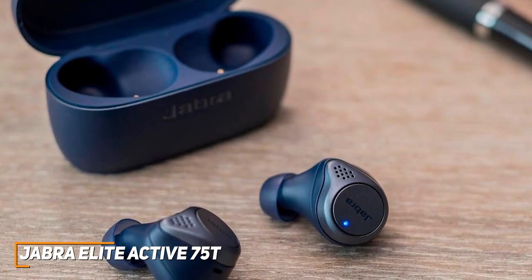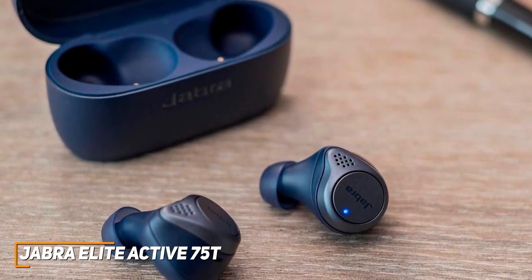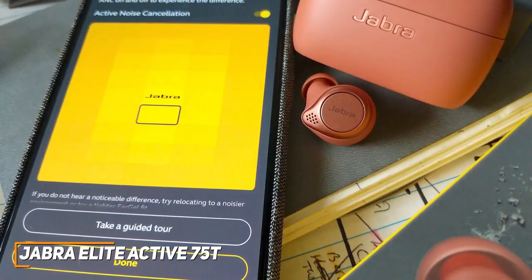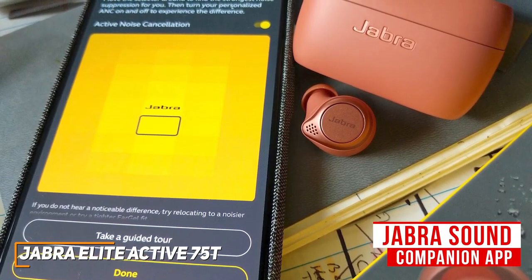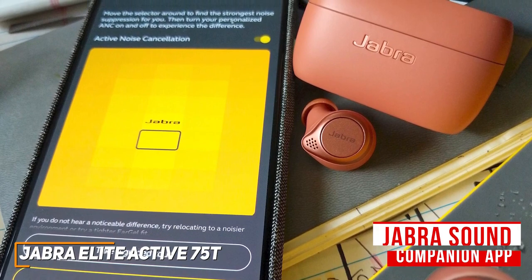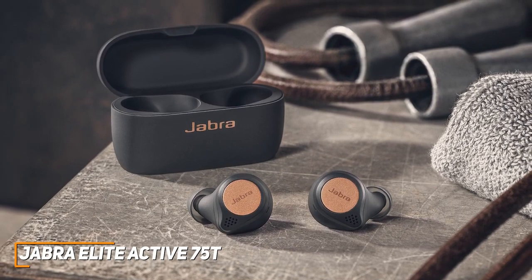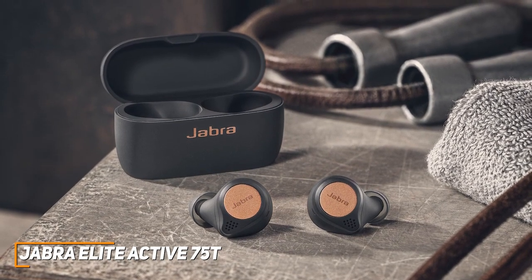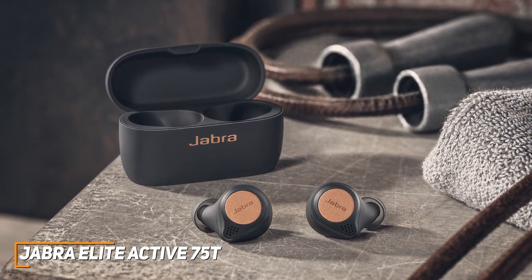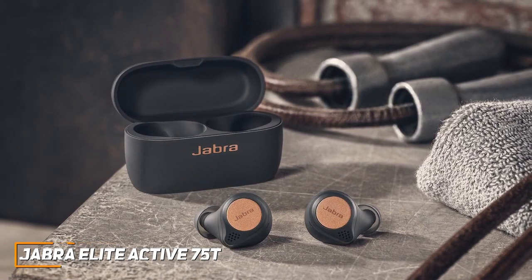The sound signature produces crisp treble and warm mids, making them suitable for music, movies, podcasts, and phone calls. I also like that they're compatible with the Jabra Sound Companion app, so you can adjust the sound via the graphic EQ or select from preset listening modes. The Jabra Elite Active 75T are a great option for the price because of their comparable bass response to more expensive offerings, useful companion app, and outstanding build quality — a great choice if you want powerful bass and quality all-around sound without spending too much.